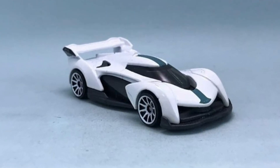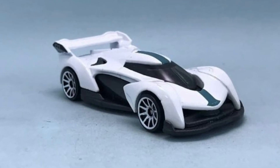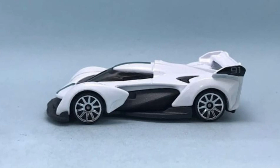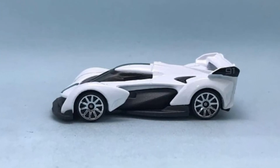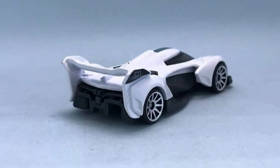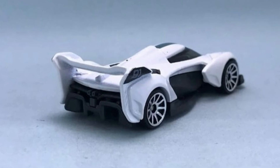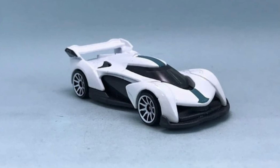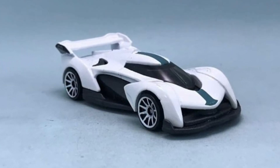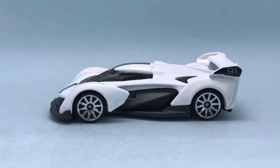Next, a new McLaren Solus GT. It is a phenomenal looking car. I don't really know much about the real life McLaren Solus GT or its specs — obviously I think this is a supercar. It is just a sexy looking car with tons of curves and some interesting lines, but it works on this car. Really simple and plain white. The wheels are again pretty basic and I wish they could have used a better set of wheels for this one. But still, I think it's a must-buy mainline from Hot Wheels.